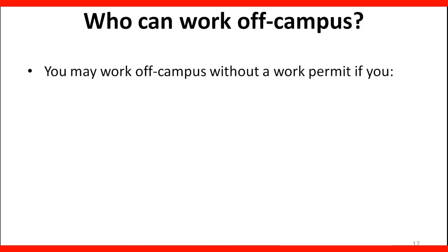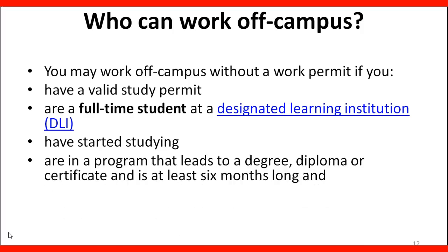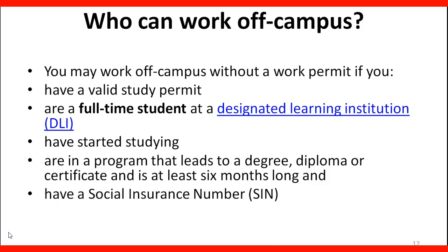You may work off campus without a work permit if you have a valid study permit, are a full-time student at a designated learning institution, have started studying, are in a program that leads to a degree, diploma, or certificate and is at least six months long, and have a social insurance number.